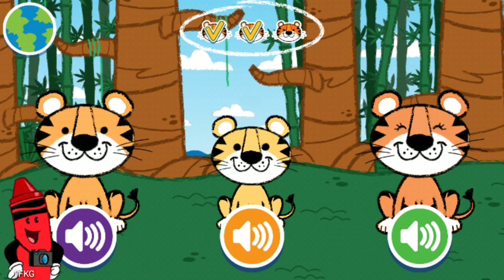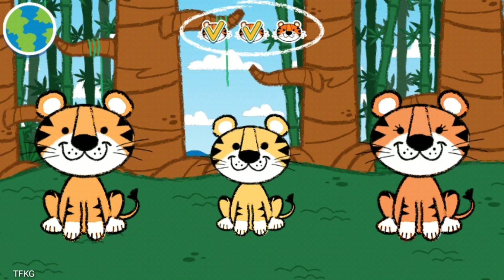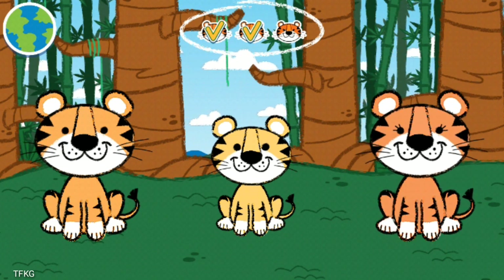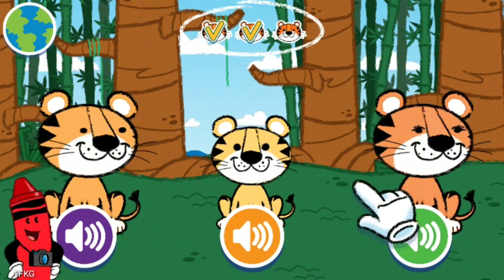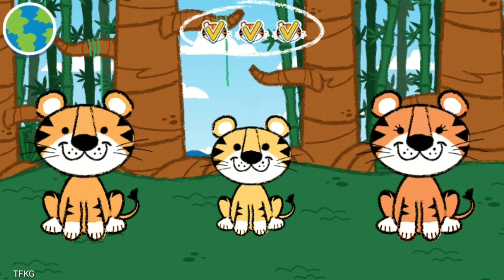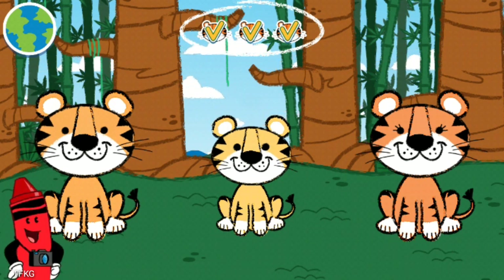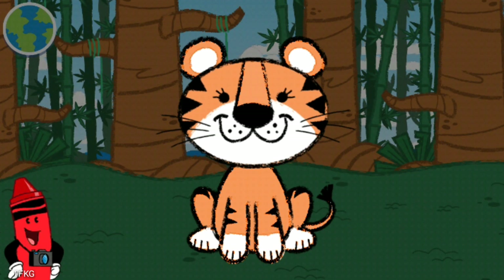How about another one? Touch any button to hear what sound it makes. A tiger roars! Now it's time to record your own version — make your animal sound into the microphone.